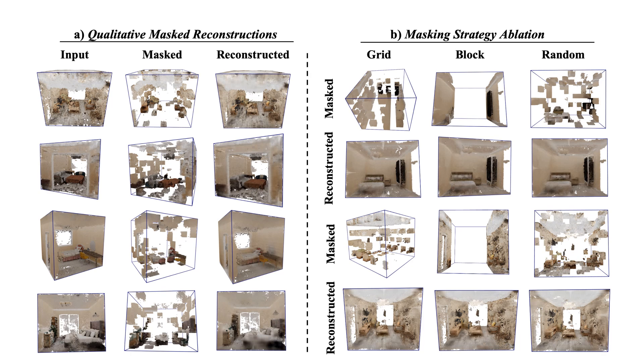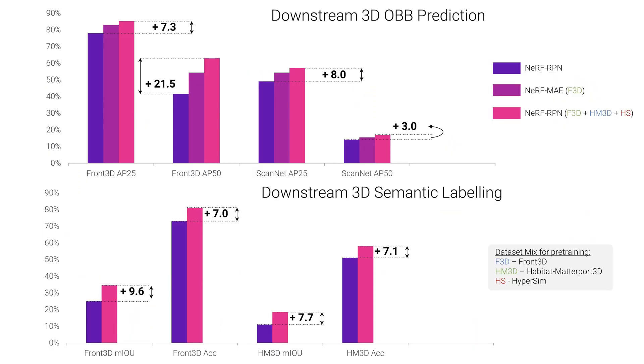Our qualitative results show faithful reconstruction of masked patches to learn strong 3D representations from posed 2D data. Left triplets show samples from input, masked, and reconstructed volumetric grids. On the right, we visualize the effect of various masking strategies, out of which random masking works the best.